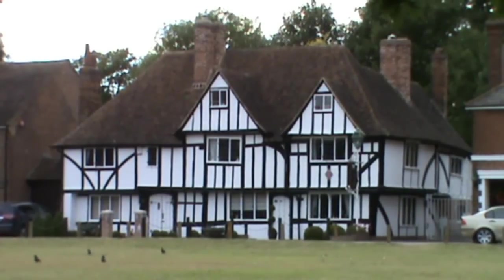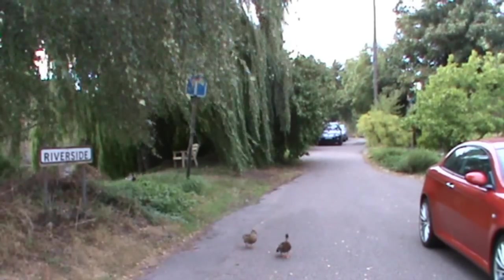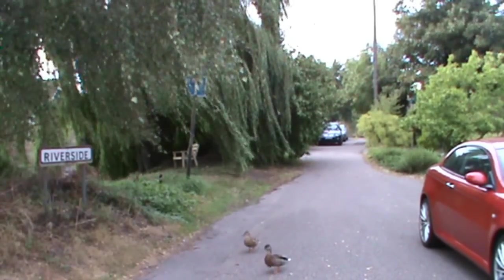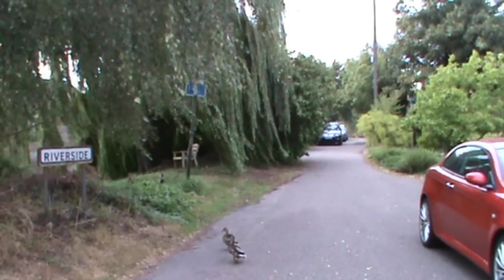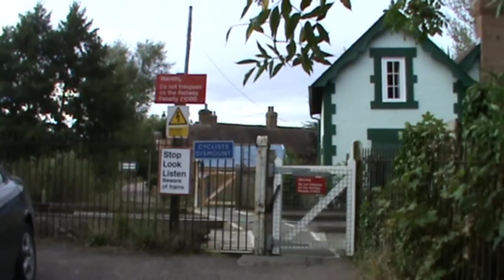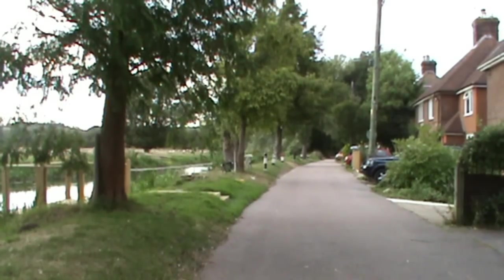Just before we start, we'll show you this house. We head forward up The Green, past the telephone box, and then we turn right just before the bridge. It's a no-through road, but this takes us on our path. It's called Riverside. We cross over the railway line.